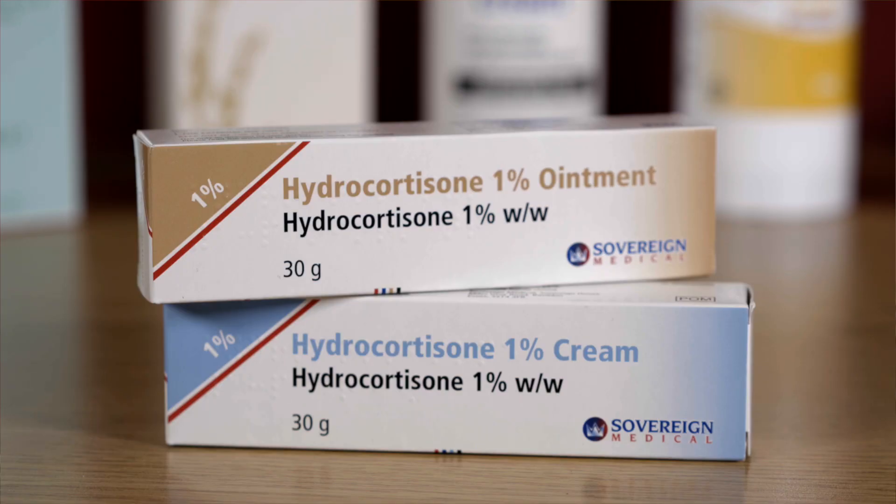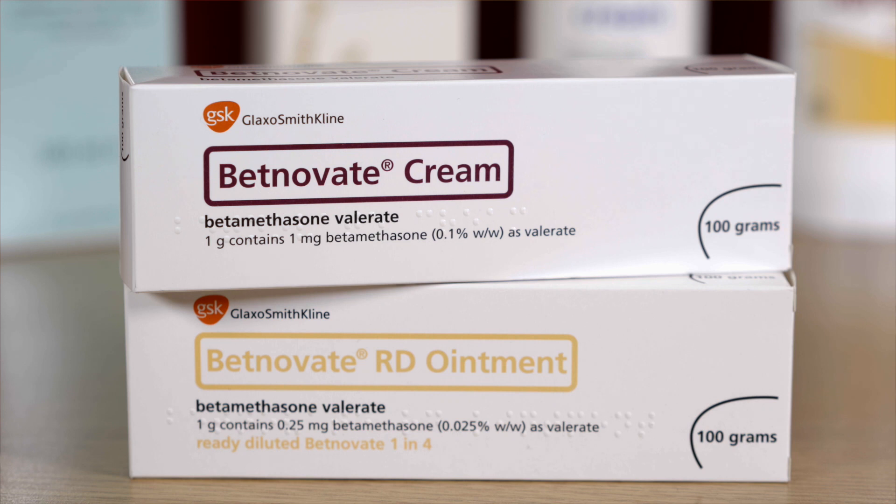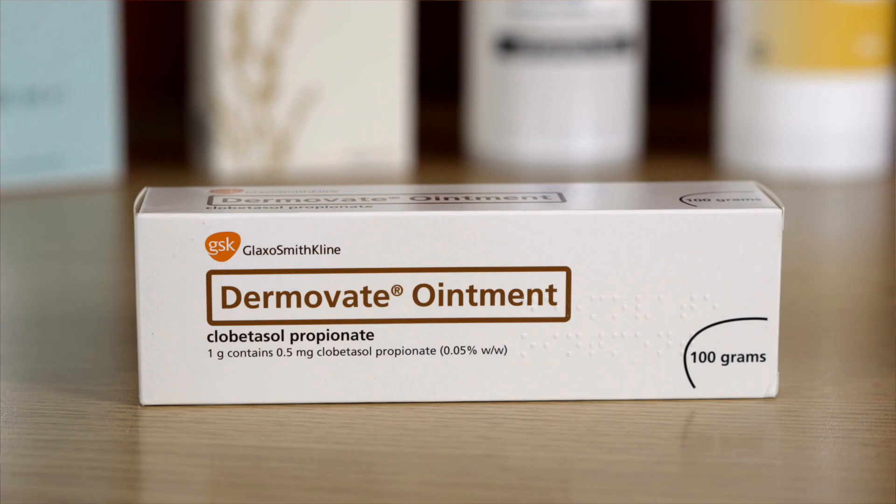The mild steroid cream we use the most is called hydrocortisone, and this can also be bought over the counter. Moderate steroid creams include Umavate and Clebetazole, while the strongest creams are Betnovate, Dermavate and Clebetazone.